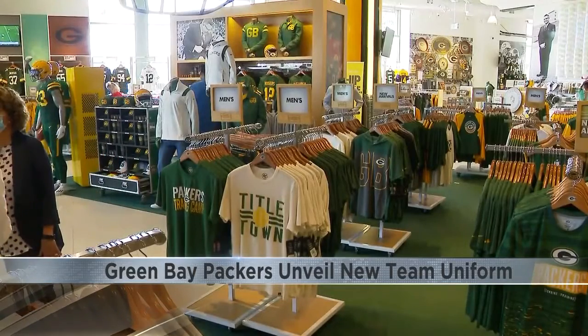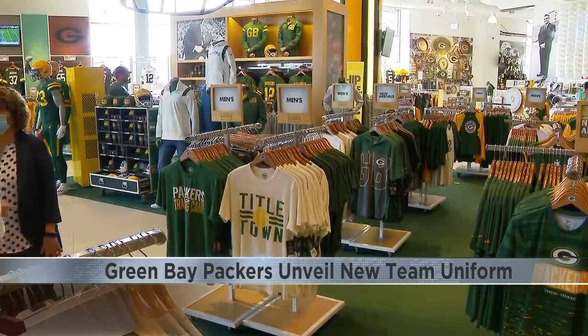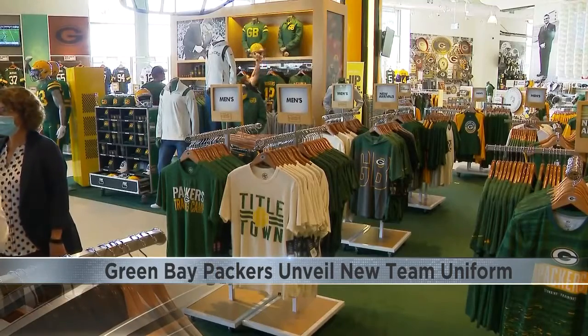The classic uniform will be debuted week seven at Lambeau Field when the Pack plays the Washington football team.